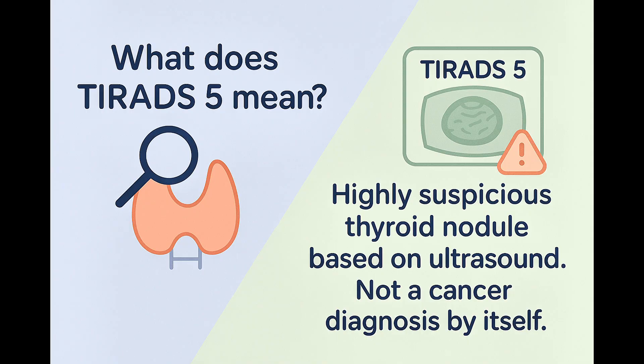You might be wondering what exactly it means if your thyroid nodule is classified as TIRADS-5. When a thyroid nodule is labelled TIRADS-5, it means the ultrasound found features that are highly suspicious for thyroid cancer. But remember, it does not confirm cancer. It simply tells us that we need to take a closer look, usually with a biopsy, to be sure.